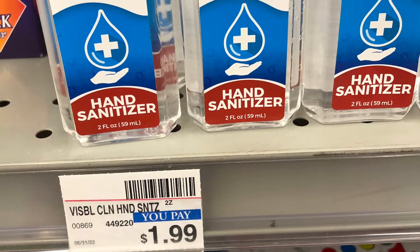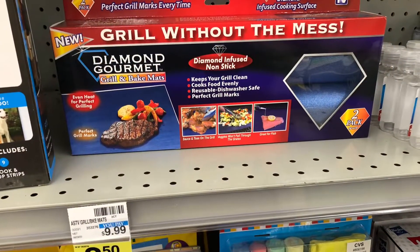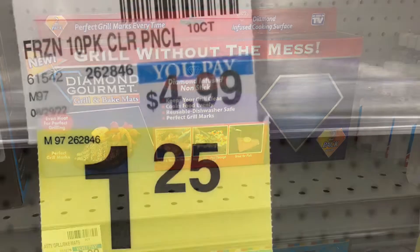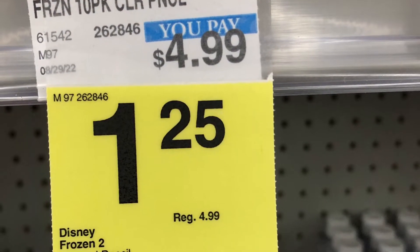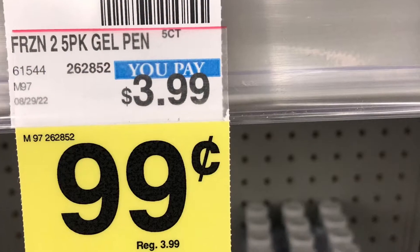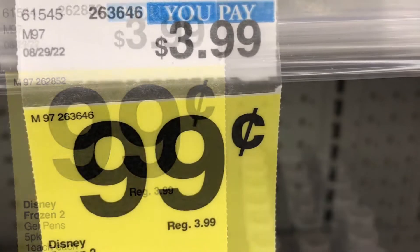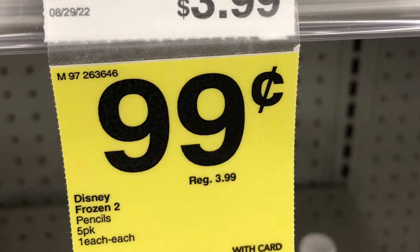CVS has hand sanitizer for $0.29. There's a grill bake mat for 75% off. Frozen brand items include pencils for 75% off, gel pens for $0.99, and more pencils for $0.99.